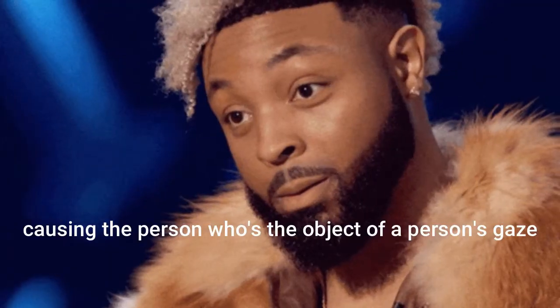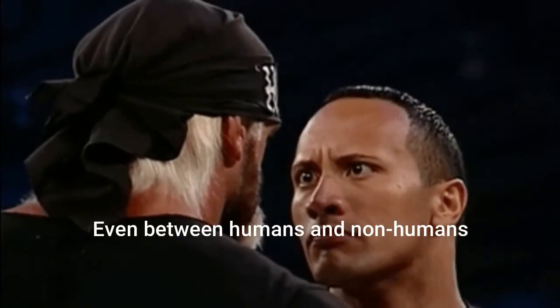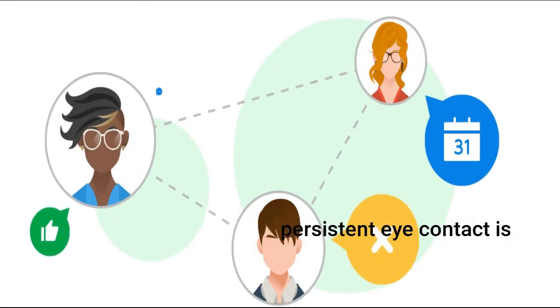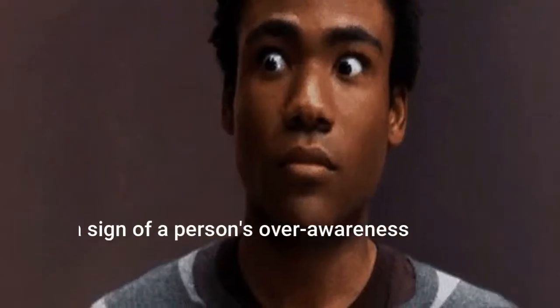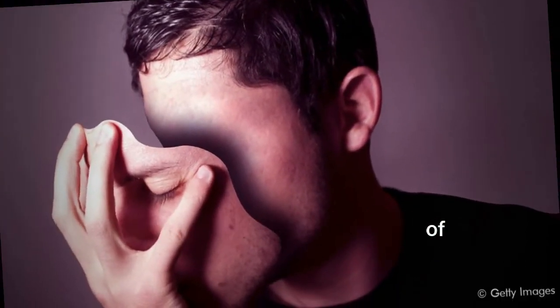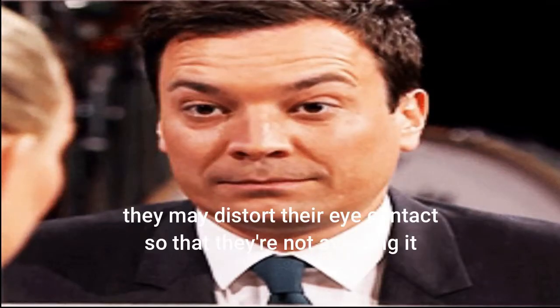Number three: persistent eye contact. Constant eye contact is often considered to be an attempt at intimidation, causing the person who is the object of a person's gaze to feel overly studied and uncomfortable. Even between humans and non-humans, persistent eye contact is sometimes unadvisable. It is also a sign of a person's awareness of the messages they are emitting. In the case of a person who is trying to deceive someone, they may distort their eye contact so that they are not avoiding it — a widely recognized indicator of lying.